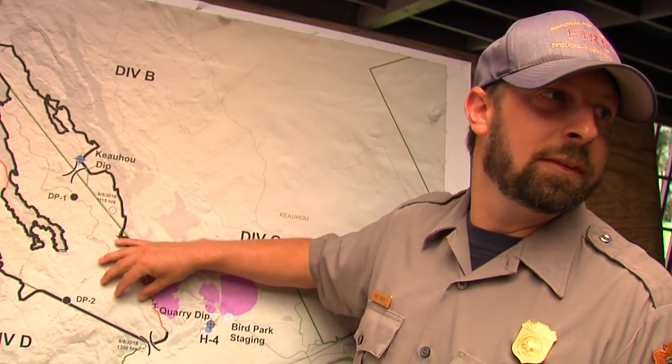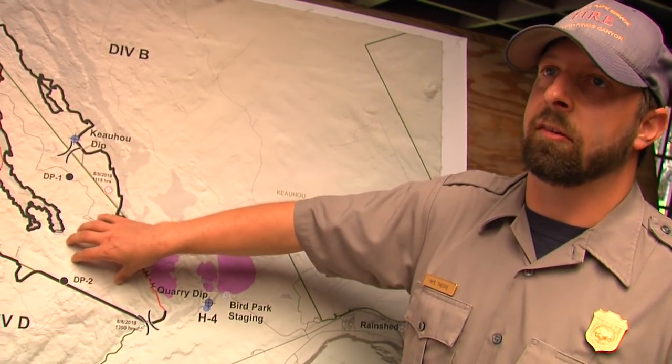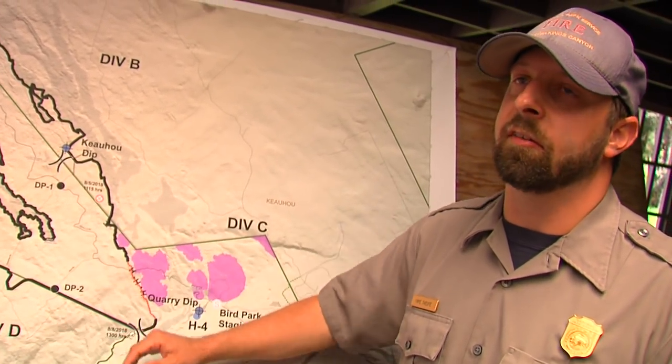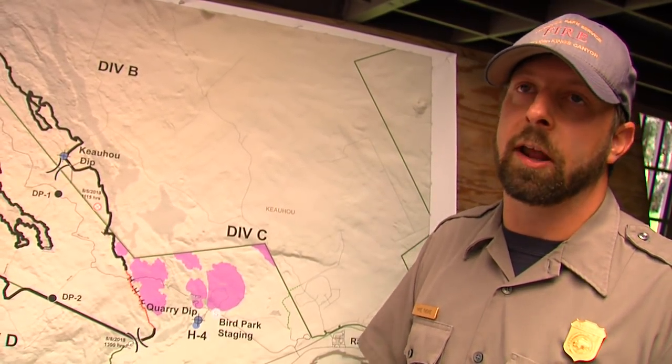Low value assets — we're not going to put firefighters into this area because there's no threat to the fire line. The low values are there; it's not worth risking somebody's life for something when it's not going to compromise the fire line. But people will see these pockets as they burn down.